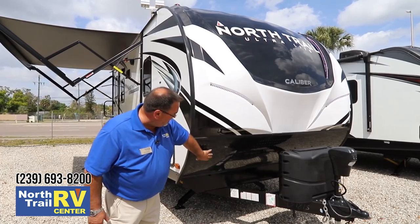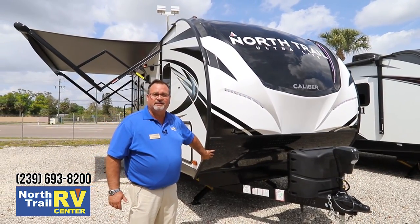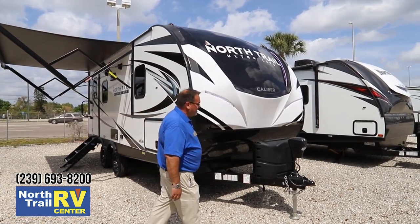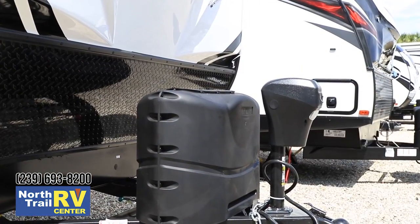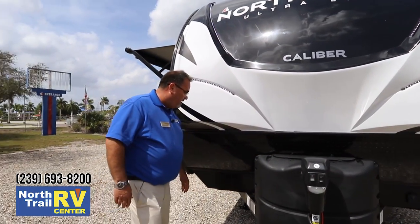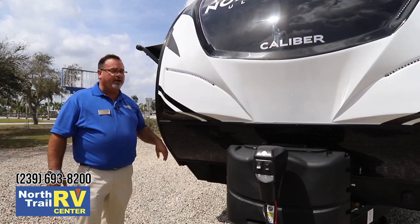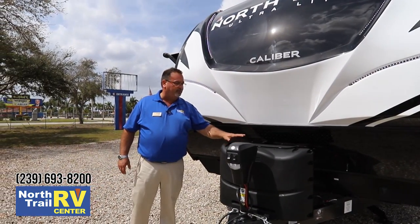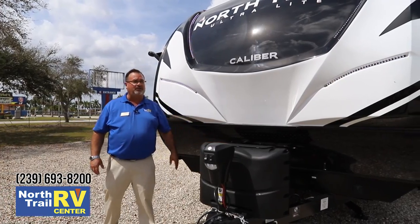They also do a diamond plate on the front to help protect it from sand and road debris as you're trailering. They all come standard with power tongue jacks, which is a great feature. This is a Leipert and these are awesome tongue jacks. It also comes pre-wired for solar on the front tongue, and a cover comes standard with 20-pound propane cylinders.